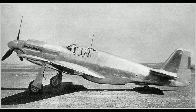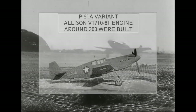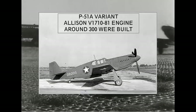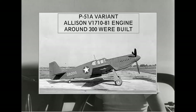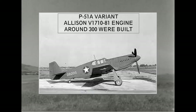P-51 Variants. Prototypes: NA-73X, or XP-51, and XP-51B — the prototype with the Merlin 61 engine. P-51A variant: these used the Allison V1710-81 engine with an improved supercharger, and had better mid-altitude performance than the original P-51. 1,200 were ordered, but as soon as the Merlin engine variants were available, production was shifted to those, so only around 300 P-51As were built.